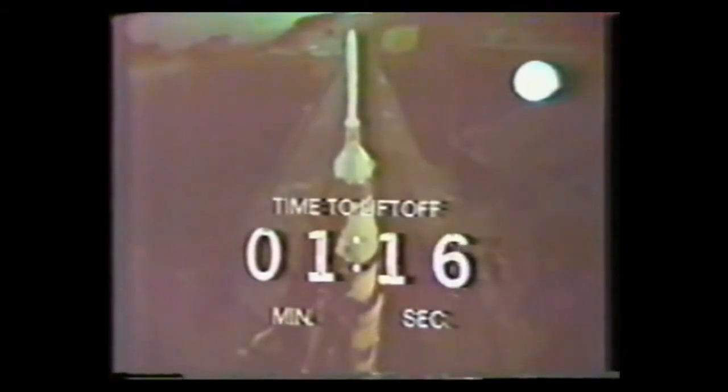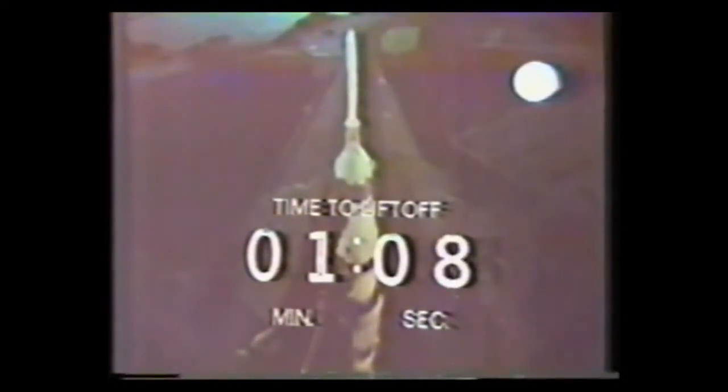This is the heaviest Saturn V space vehicle to be launched thus far. Coming up on the 1 minute, 20 seconds and counting. Still go at this time. Third stage tanks now are pressurized according to our status board here in the firing room. 1 minute, 10 seconds and counting.